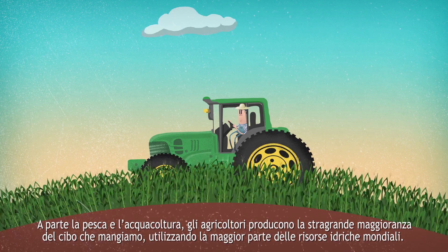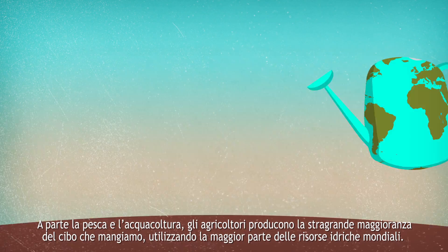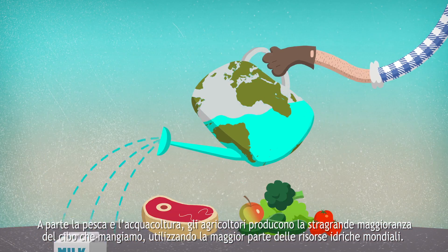Apart from fisheries and aquaculture, farmers grow and breed the vast majority of the food we eat, using the greater part of the planet's freshwater resources.